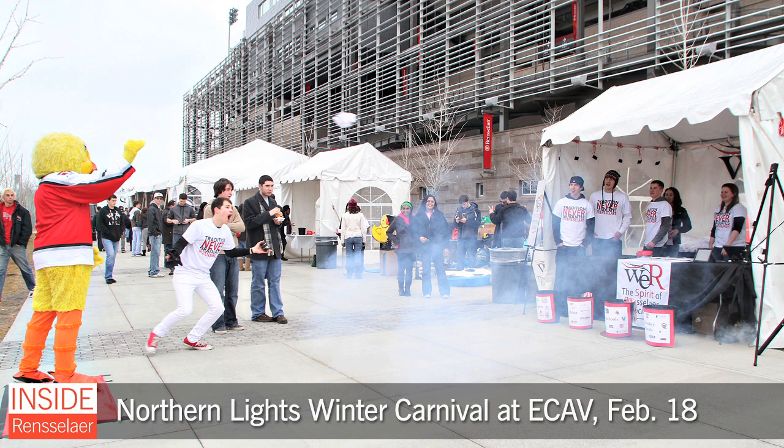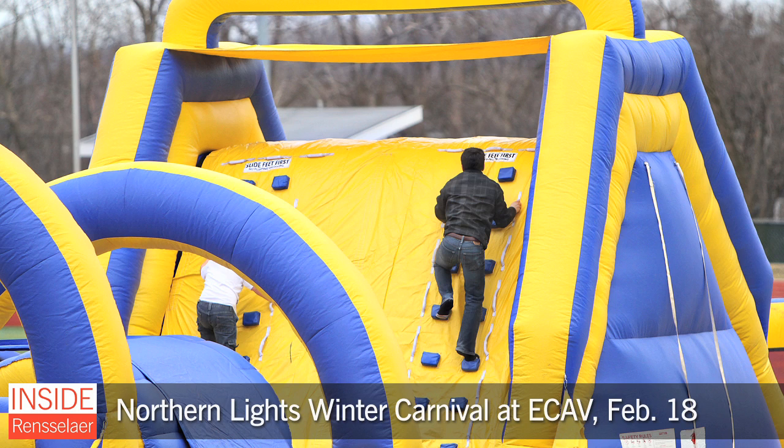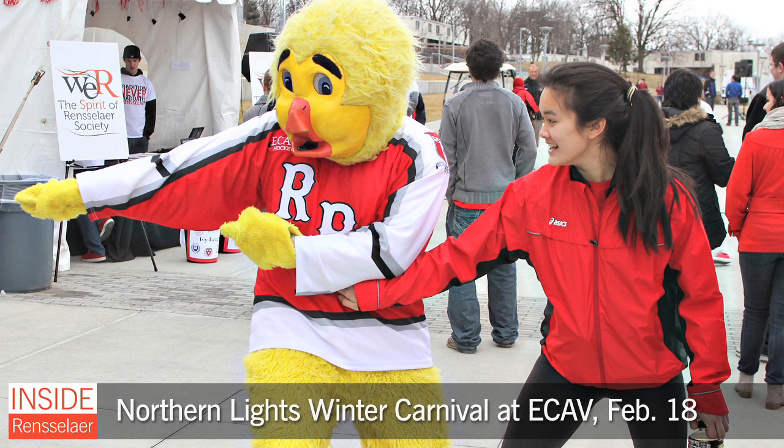Students and other members of the campus community enjoyed a day of activities at the Northern Lights Winter Carnival, held at the East Campus Athletic Village. The day featured carnival games, food, inflatable games, sled dog team displays and demonstrations, fire performers, musical performances, and much more.